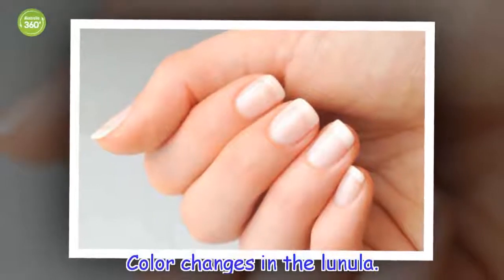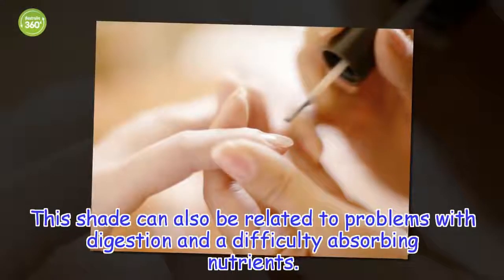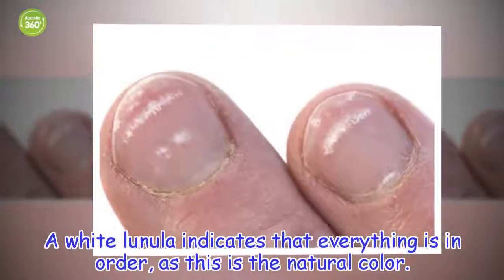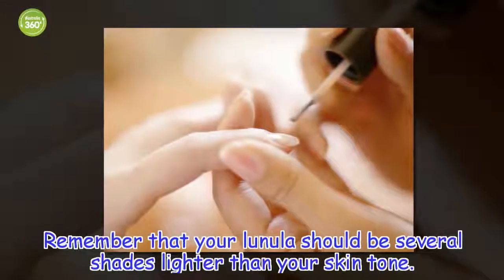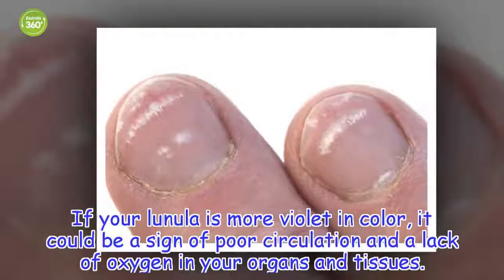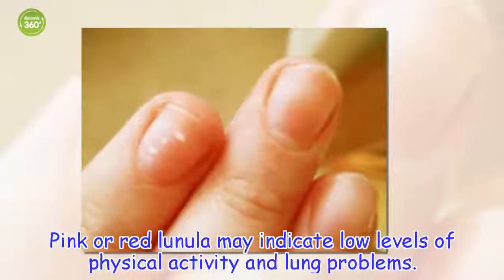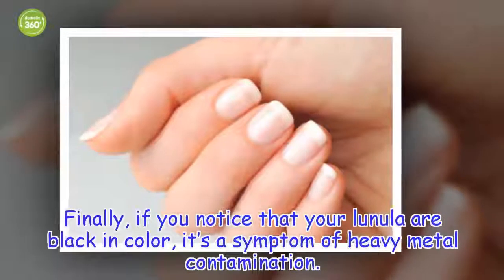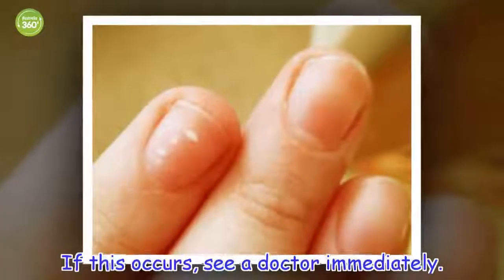Color changes in the lunula: this shade can also be related to problems with digestion and a difficulty absorbing nutrients. A white lunula indicates that everything is in order, as this is the natural color. Remember that your lunula should be several shades lighter than your skin tone. If your lunula is more violet in color, it could be a sign of poor circulation and a lack of oxygen in your organs and tissues. Pink or red lunula may indicate low levels of physical activity and lung problems. Finally, if you notice that your lunulas are black in color, it's a symptom of heavy metal contamination — if this occurs, see a doctor immediately.